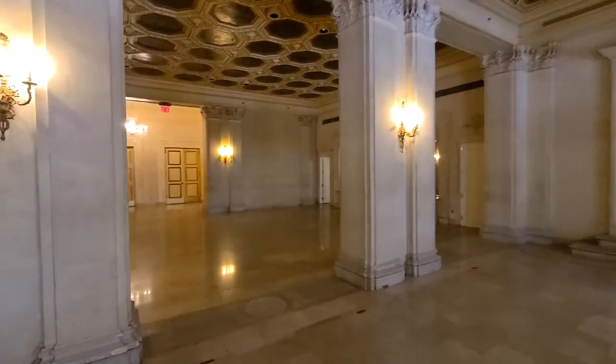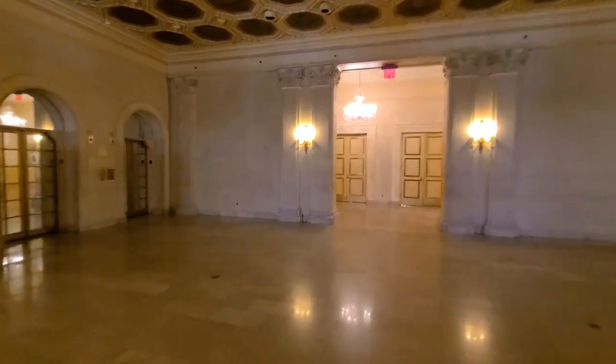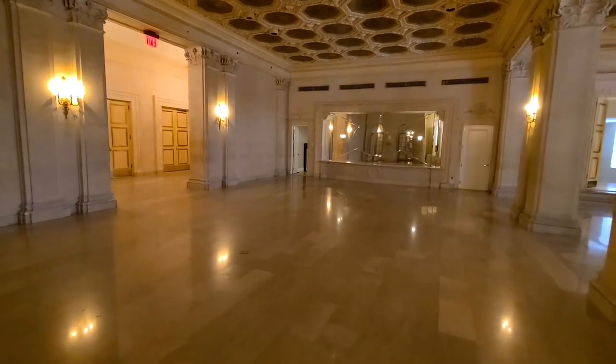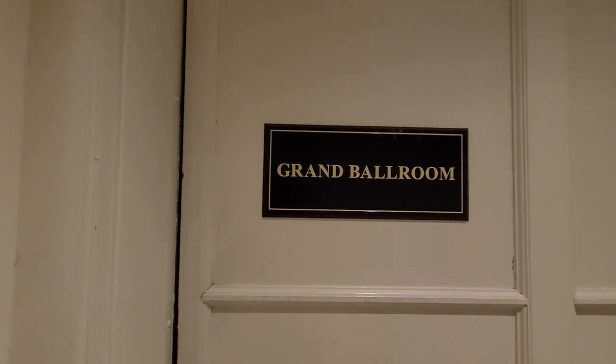Very eerie, very quiet. I'm not really sure what this place is — it kind of looks like Hogwarts almost. I actually just talked to some staff and it looks like this is a ballroom. We found the grand ballroom, so let's check this out.